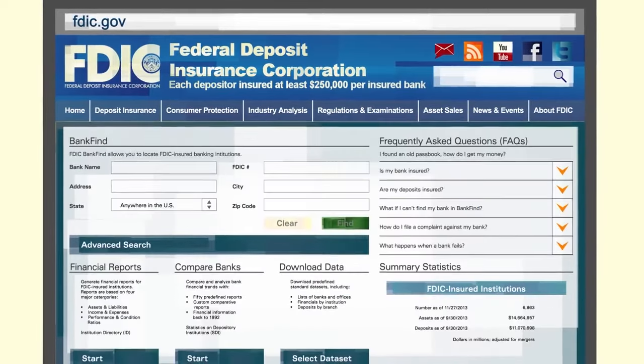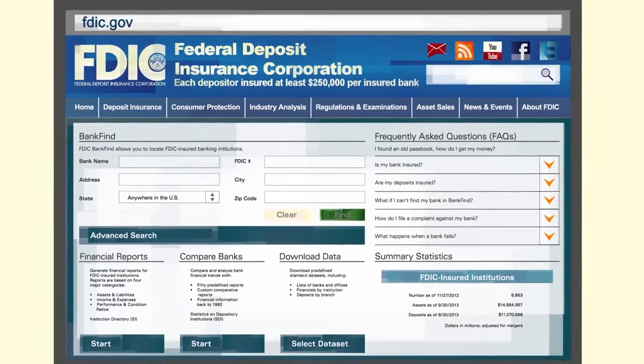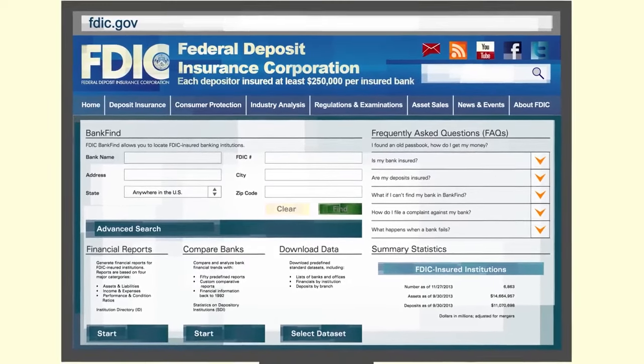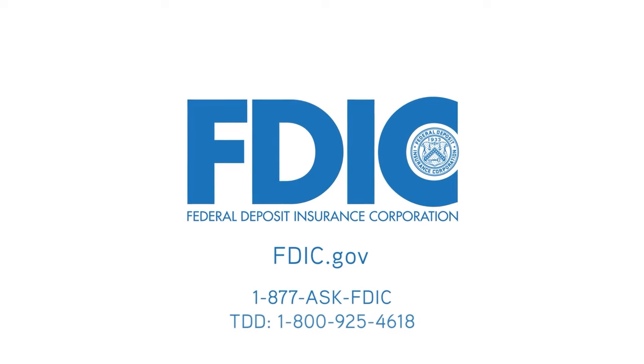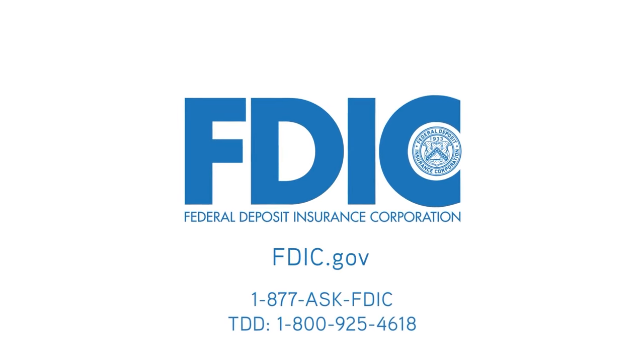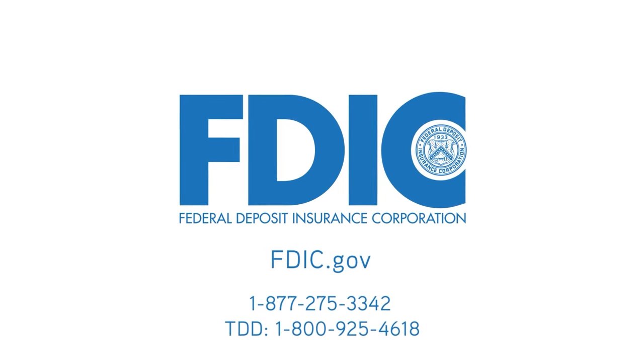Learn if your bank is FDIC-insured, find more detailed deposit insurance information, and access contact information for FDIC assistance. The FDIC is available seven days a week at 877-ASK-FDIC. That's 877-275-3342.